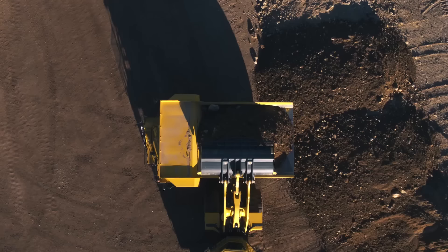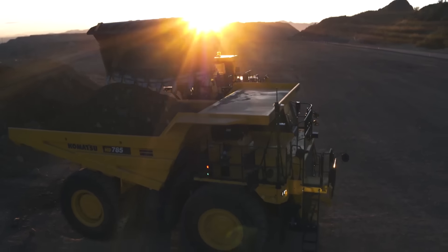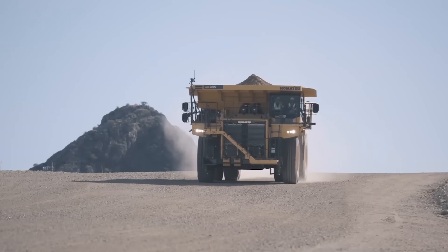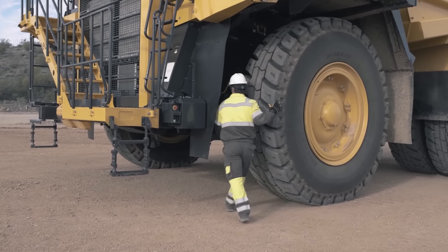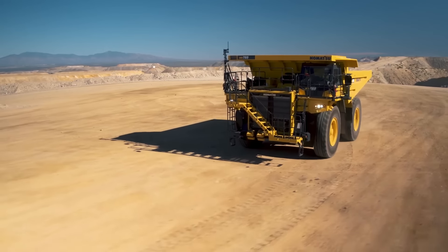The most important aspect of the Komatsu HD 785-8 is its maneuverability. Engineers managed to achieve an unprecedented small turning radius of only 10.1 meters. The output is 1,200 horsepower. The machine is 5 meters tall, 11.3 meters long, and 4.3 meters wide.